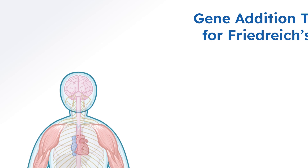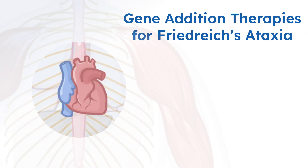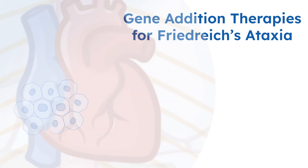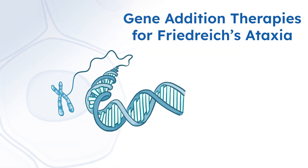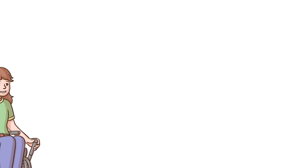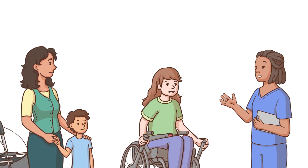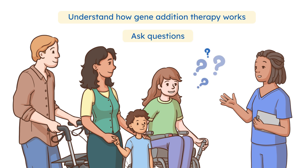As research advances, more clinical trials are investigating gene addition therapies for Friedreich's ataxia, or FA. By addressing the root cause of FA, gene addition therapies bring hope, but they also come with complexity and limitations. If you or a loved one are considering a clinical trial, it's important to understand how gene addition therapy works, and to ask questions before making a decision.